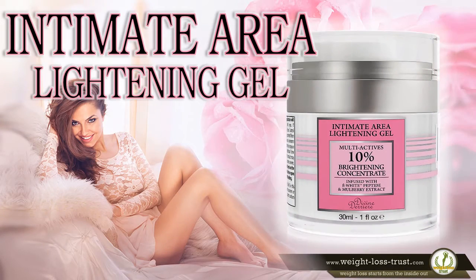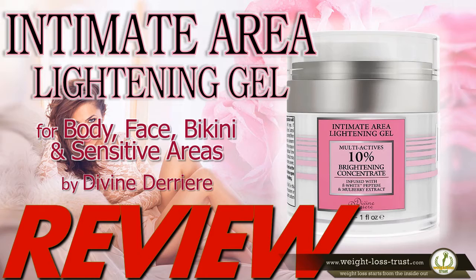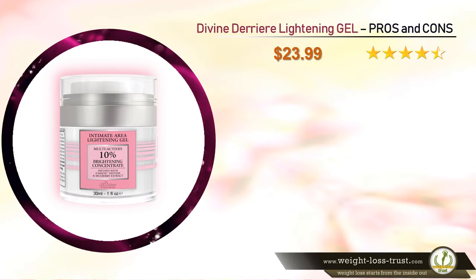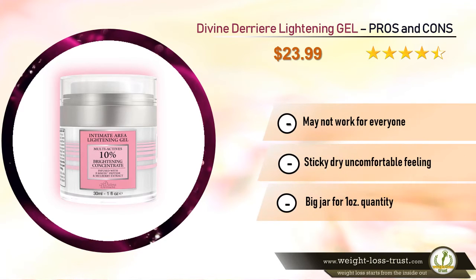Skin lightening gel for body, face, bikini, and sensitive areas by Divine Derriere — review. Pros: it's working but takes time, extremely affordable, soft and creamy, does not stink, ideal for hyperpigmentation, helps stop acne breakouts, and the texture is a very thin lightweight gel. Cons: may not work for everyone, sticky dry uncomfortable feeling for some, and big jar for only one ounce quantity.